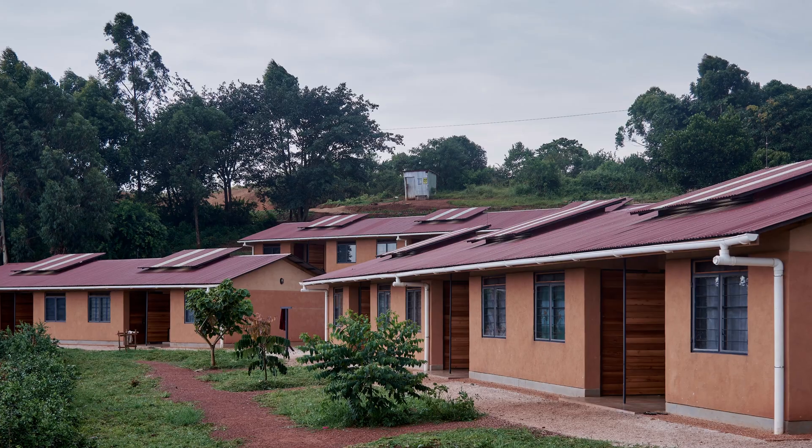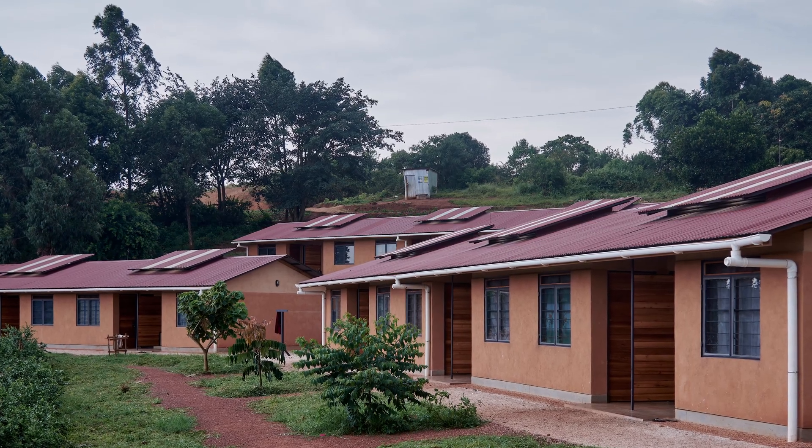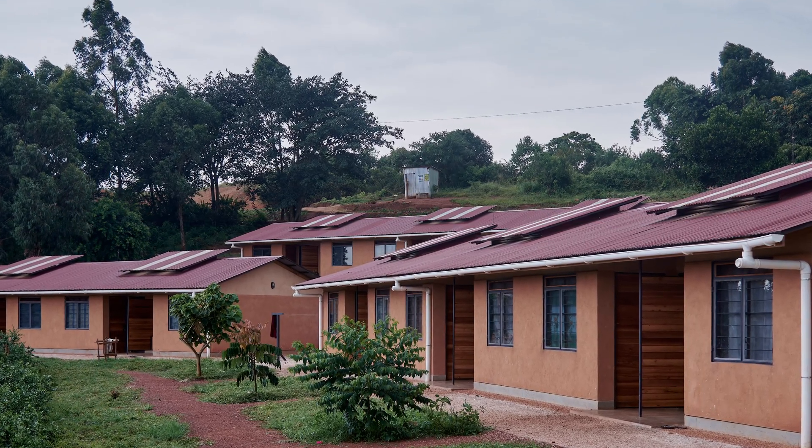The amazing thing about Eco-Prefab is that it has a carbon footprint which is 75% lower than a building made out of standard materials. It is also cheaper and faster to build.